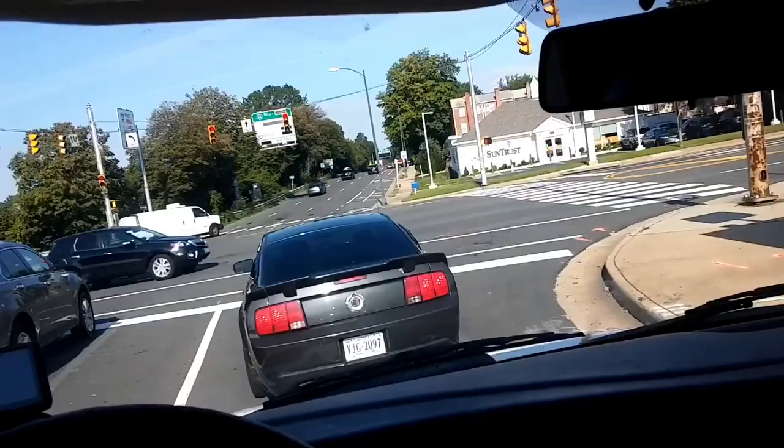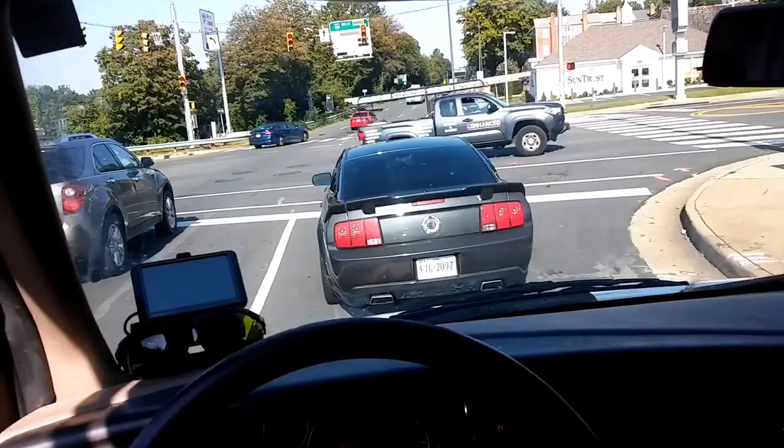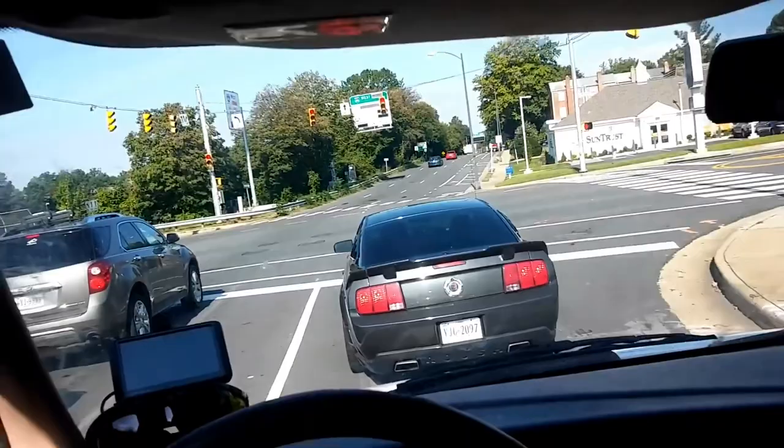Look at that Roush — S197 Roush. Problem is we got this damn diesel beside us. God, they're obnoxious, man. I can't stand diesel. There he goes.